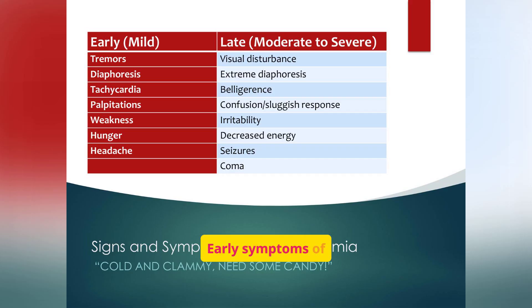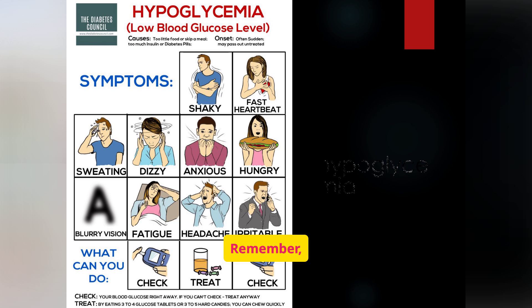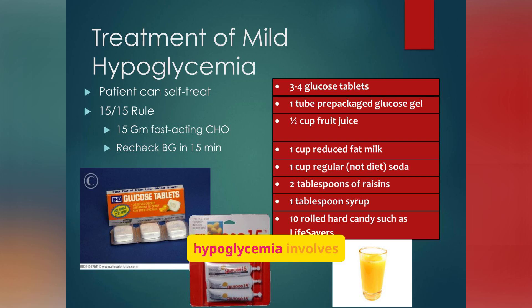Early symptoms of hypoglycemia include tremors, diaphoresis, tachycardia, and weakness. Late symptoms can include confusion, seizures, and coma. It's important to recognize the symptoms and take prompt action to raise blood glucose levels. Treatment for mild hypoglycemia involves consuming 15 grams of fast-acting carbohydrates, such as glucose tablets, juice, or hard candies.